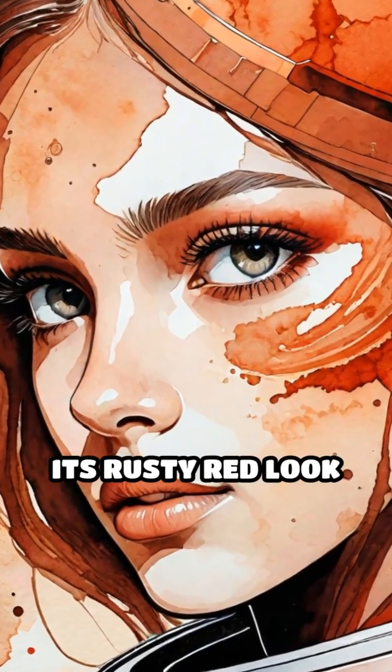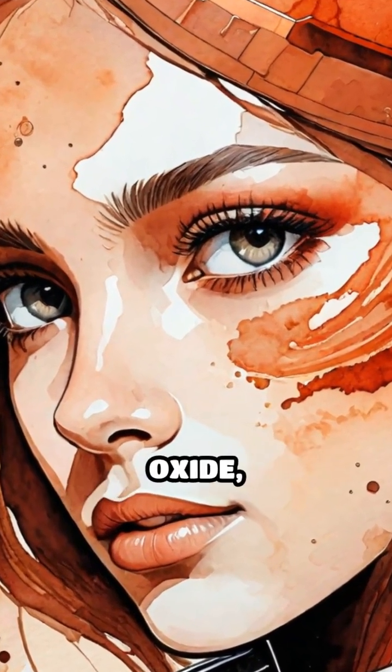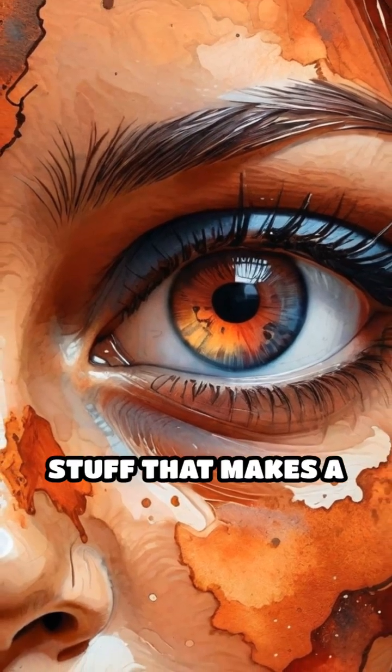Take Mars. Its rusty red look comes from iron oxide, basically the same stuff that makes a nail rusty.